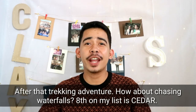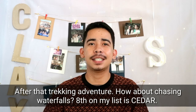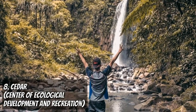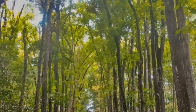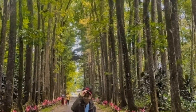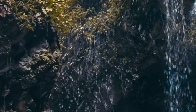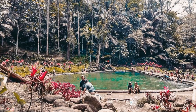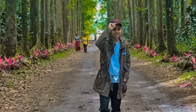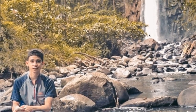After that trekking adventure, how about chasing waterfalls? Eighth on my list is SAGCEDER, or the Center for Ecological Development and Recreation, located at Sayre Highway in Impasugong, Bukidnon. There are three falls at the center: namely, the Gantungan Falls, Natigbasan Falls, and lastly, the Dila Falls. If you want to take a dip, there's a man-made swimming pool with freezing waters. There is something both peaceful and powerful when you see a waterfall.